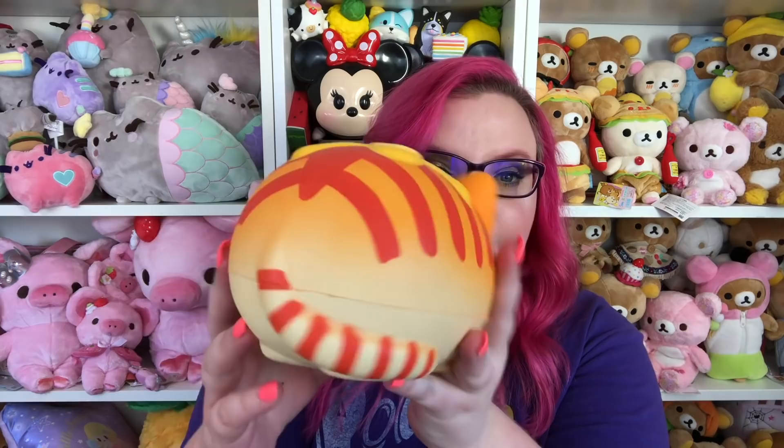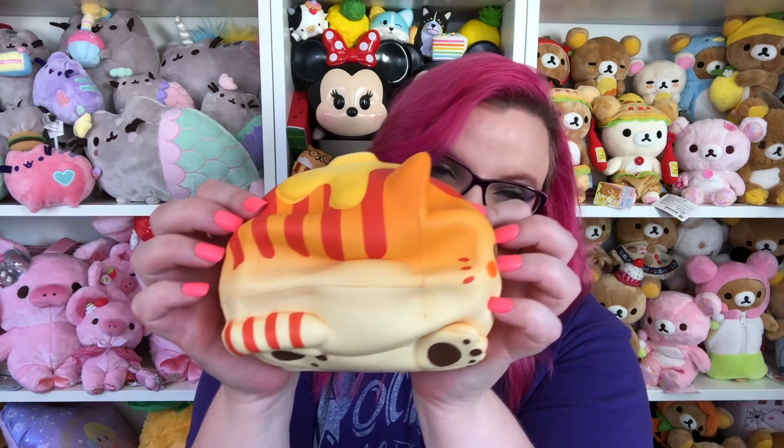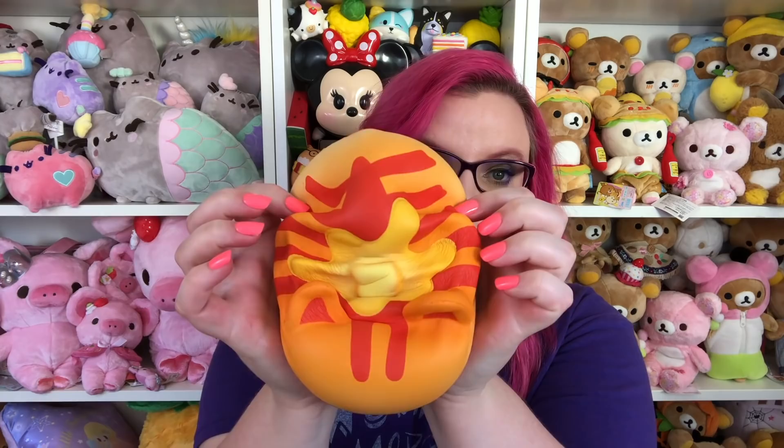Number three is the cat pancake. I think I've mentioned this one in another video too — I keep repeating them but I just really like them. Anything having to do with breakfast I freak out over, so this one has butter on top, a cute little face, it's so fat. It has all of the things going for it and it smells so good, like butter. I wish they would make more breakfast things — they have a lot of bread squishies but I want actual pancakes.